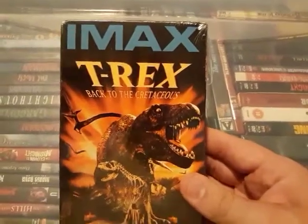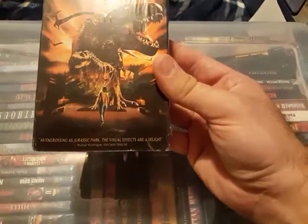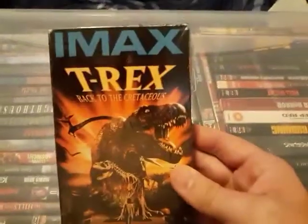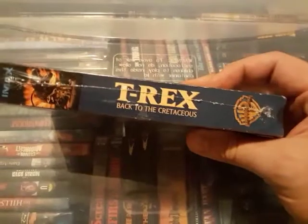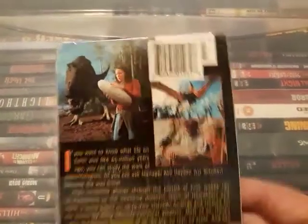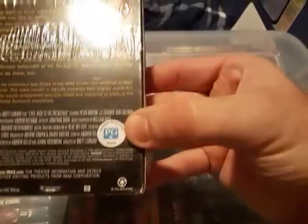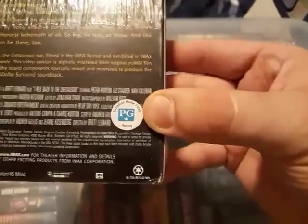Last but not least is IMAX T-Rex. The blurb says it's as engrossing as Jurassic Park and the visual effects are a delight. It's a Warner Brothers release and it's actually still sealed. The cover has a little girl and a dinosaur — I guess a girl goes back in time to the dinosaurs. It's a Canadian release, PG rated with the Canadian maple leaf on it.